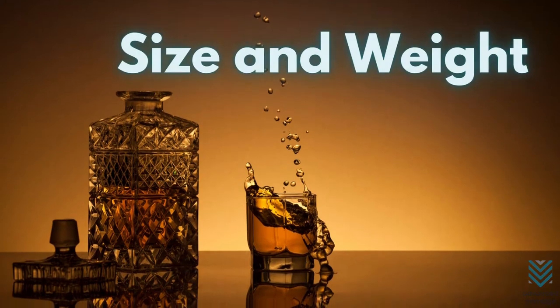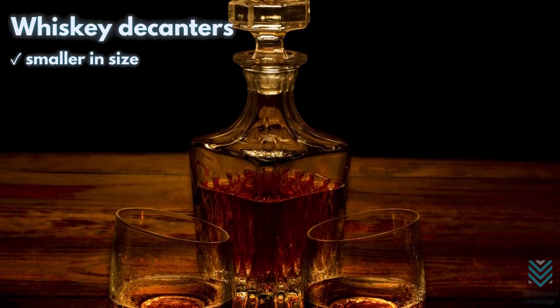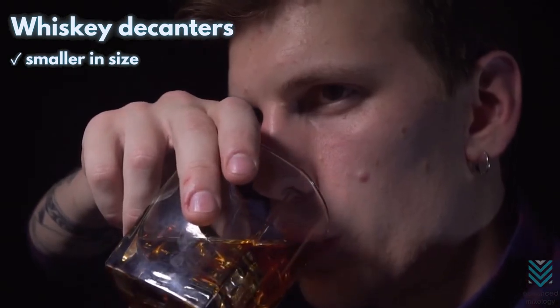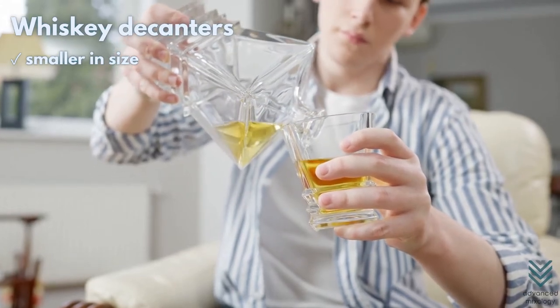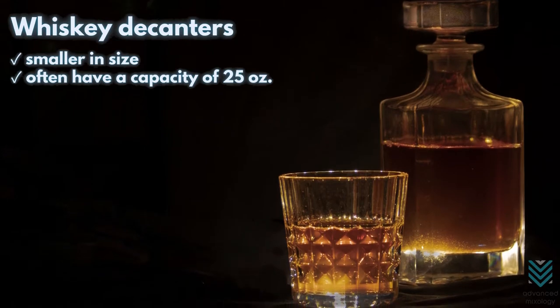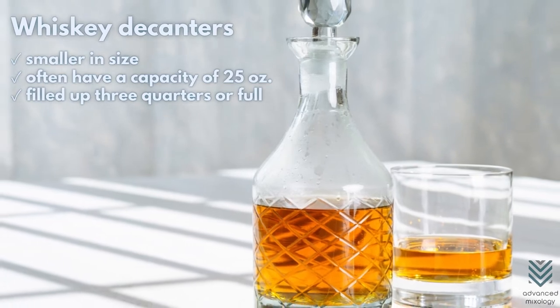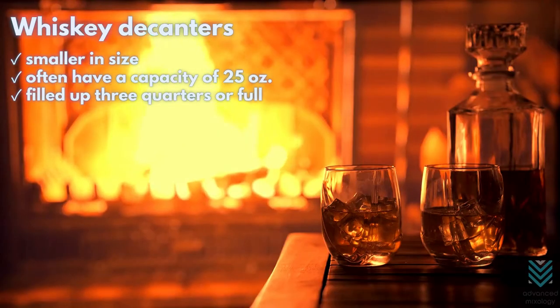When it comes to whiskey decanters, they are smaller in size compared with wine decanters. You drink whiskey in little amounts only, so a small-capacity decanter is understandable. They often have a capacity of 25 ounces, which is the standard bottle of whiskey. Furthermore, the whiskey will be filled up three quarters or full because air isn't needed to enhance flavors. Whiskey decanters are usually heavier because they're built for stability, depending on the material.